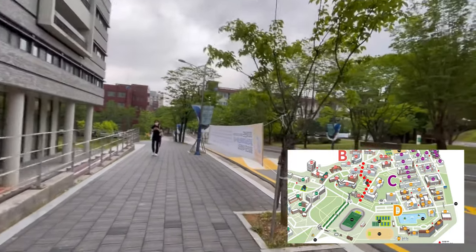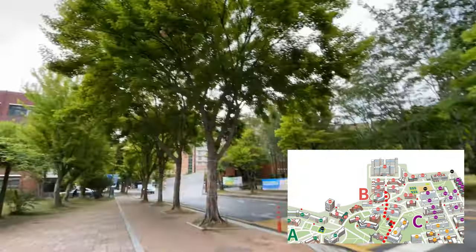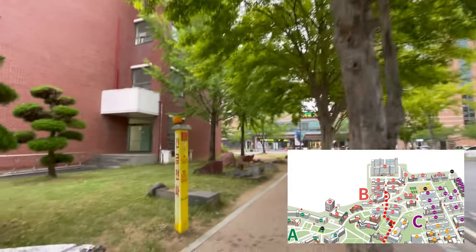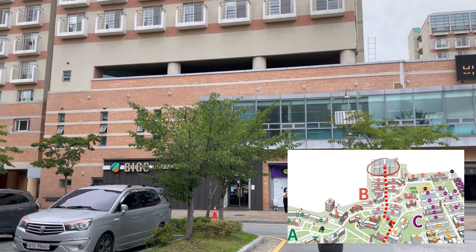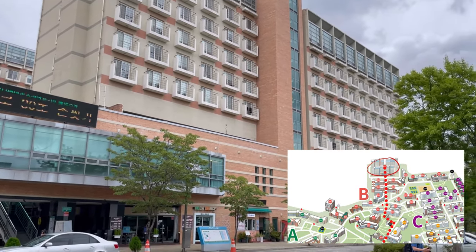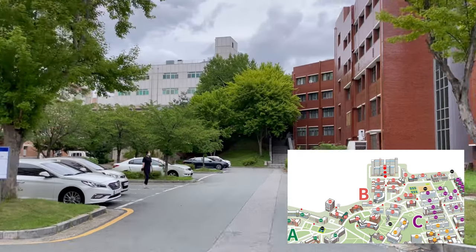Now we're going to start heading downhill towards dorm 9, with a couple of buildings on the right and the left. On the very left is the newest education building. I'll also point out the emergency lights — if you ever feel unsafe on campus, press this button. We have finally arrived at dorm 9, which has four buildings: A and B on the left for males and C and D on the right for females. In the center of dorm 9 there are a couple of restaurants, cafes, and other services — check out my CNU dormitory tour for more information.